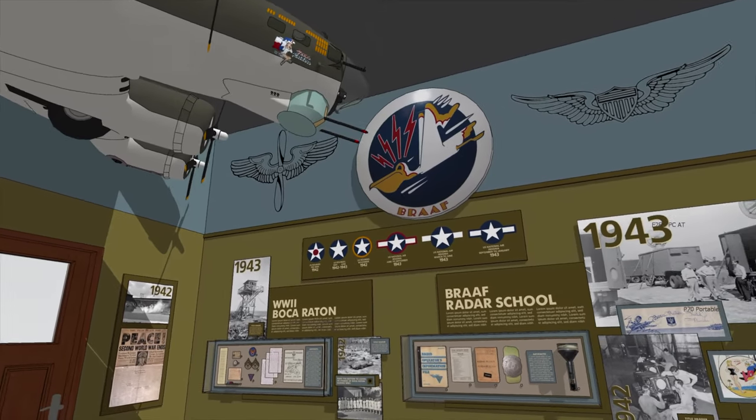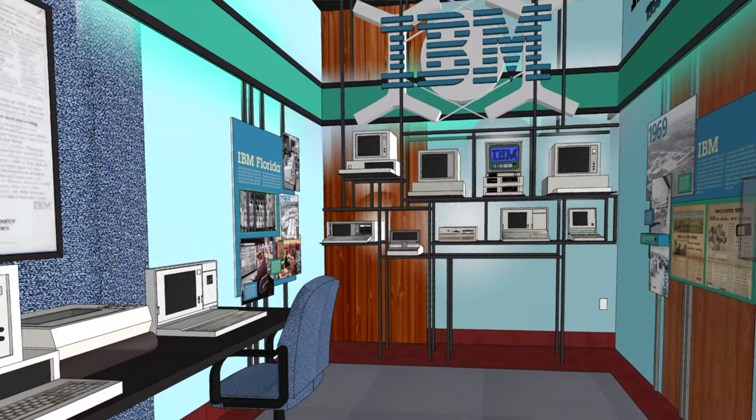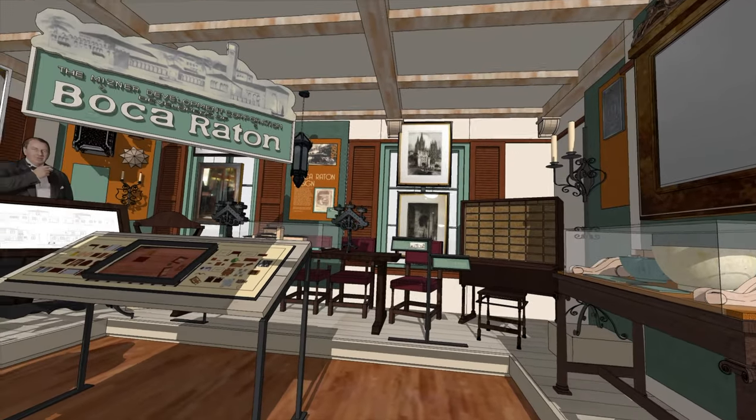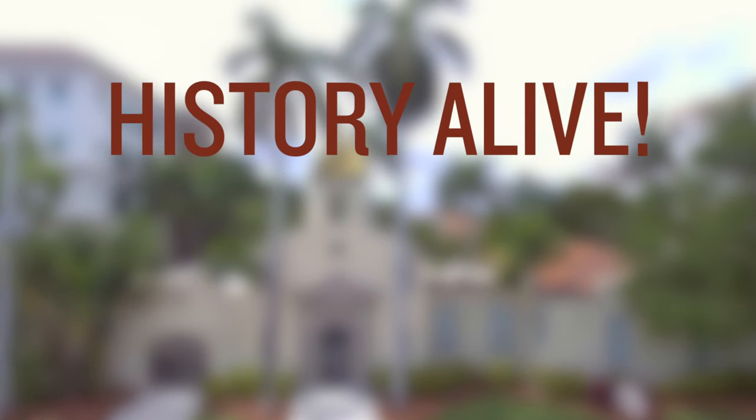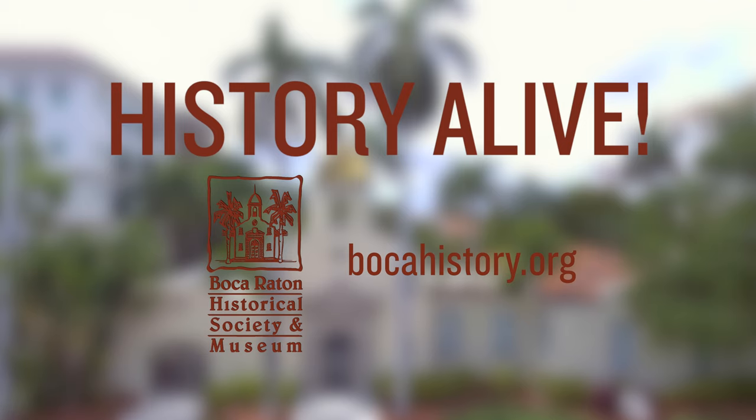Boca Raton is, I think, a city that should establish itself as something special in this state. So I support it 1,000%. The most exciting part about the exhibit is about relevancy across multi-generations. It's about genuine care. It's about respecting what we have in front of us and not taking it for granted. Be a part of this groundbreaking endeavor. Support History Alive — capturing the evolution of Boca Raton.